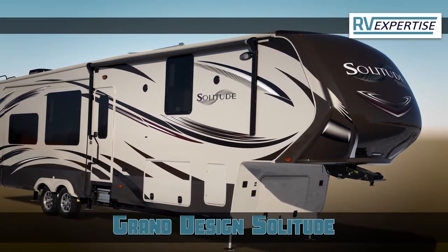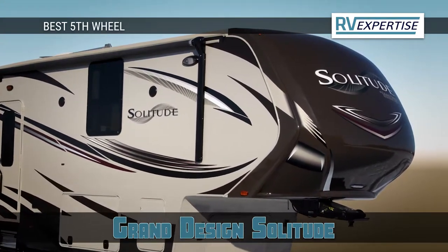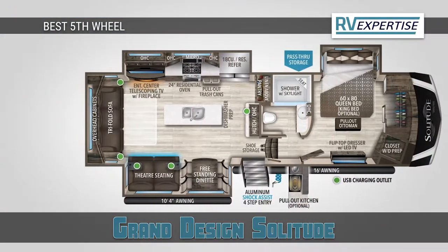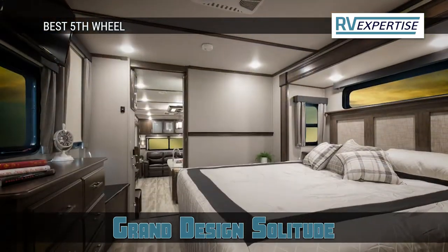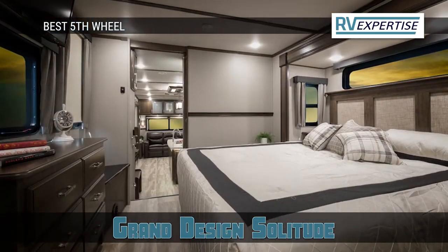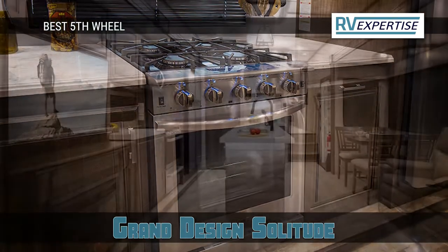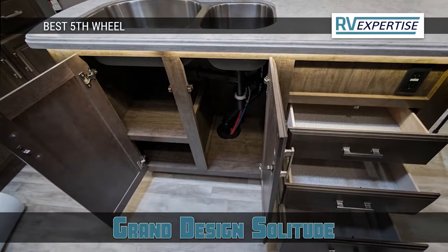Our top pick for fifth wheel is the Grand Design Solitude. The Solitude is the most spacious model, featuring deeper cabinets, higher ceilings, large windows, and 80-inch tall slide-outs. Moreover, it comes with luxury facilities such as a master bedroom, kitchen appliances, and residential appliances, making living and sleeping space comfortable. The ample storage space will also make your long camping trips enjoyable.